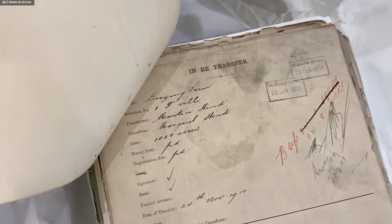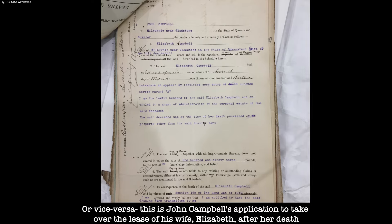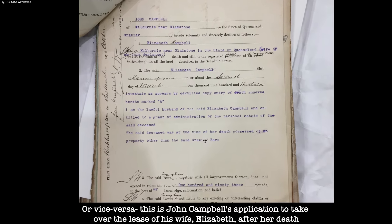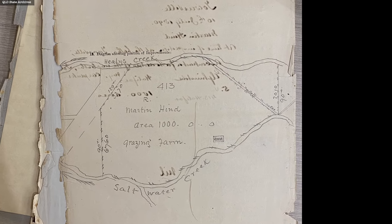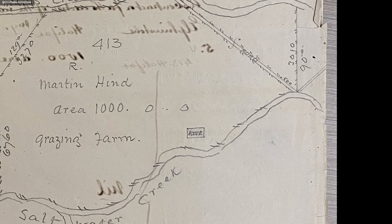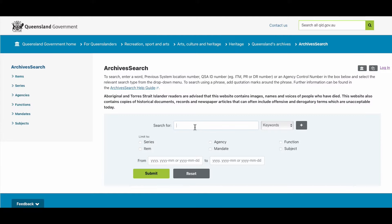They will often have the original application to the government for land which includes the person's name and details. They will sometimes include things like wedding certificates if the lease owner has died and their wife is applying to take over management of the lease. But they will always include a sketch map of the selection area and sometimes a map showing the location of the residence and other buildings within the selection.